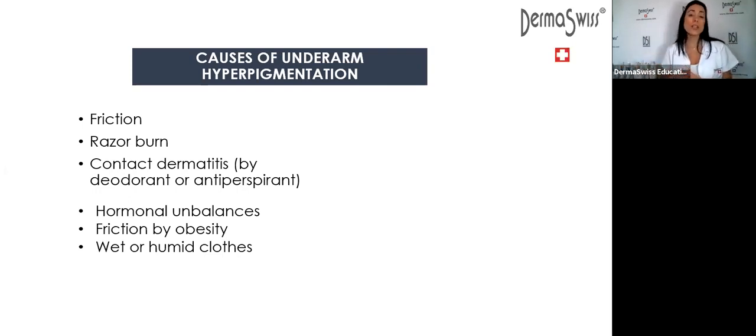Only use deodorant during the day, not at night. Hormonal imbalances can also cause underarm hyperpigmentation — for example, when a woman is pregnant, thyroid troubles, or diabetes can cause really bad hyperpigmentation under the arm. If there is friction by obesity, or if the person sweats too much and stays in sweaty clothing, that sweat can create additional friction in the area and cause heat and humidity issues — sometimes a fungus could grow there. These are the common causes of underarm hyperpigmentation.